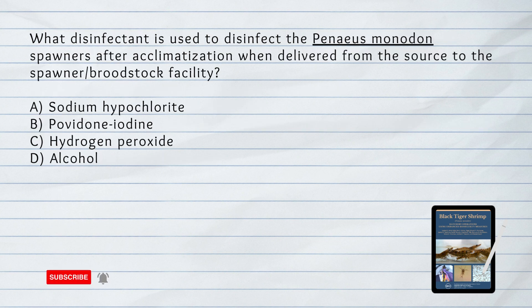What disinfectant is used to disinfect the Penaeus monodon spawners after acclimatization when delivered from the source to the spawner or breedstock facility? A. Sodium hypochlorite. B. Povidone iodine. C. Hydrogen peroxide. D. Alcohol. Answer: B. Povidone iodine.